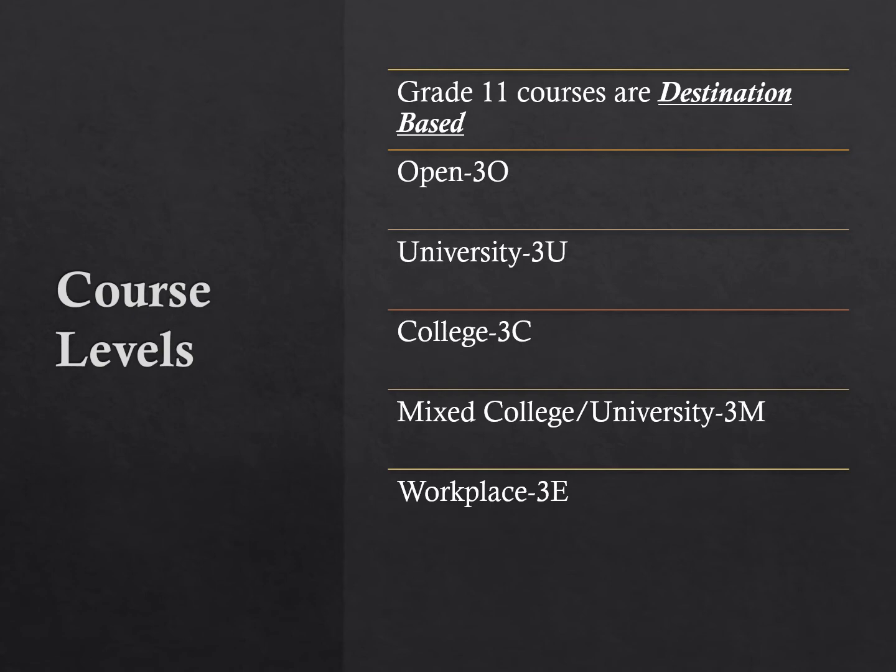When you are looking to choose your courses, pay attention to the course codes. In grade 11, there are five different course codes: O, U, C, M, and E. Each of the codes represents a different pathway. While it is fine to mix different levels of courses, make sure the one that you select is leading you to the pathway of your choice.